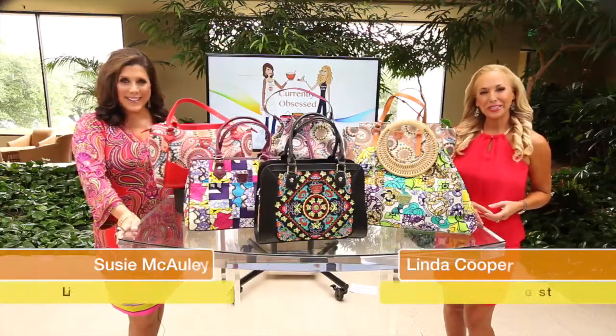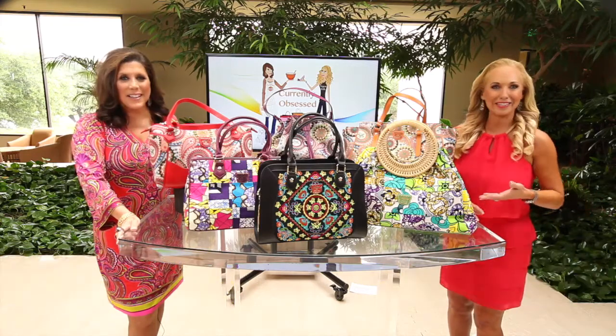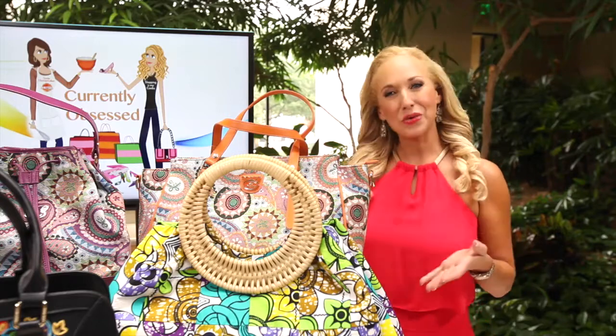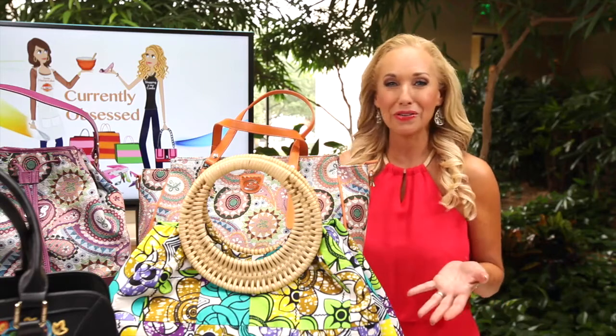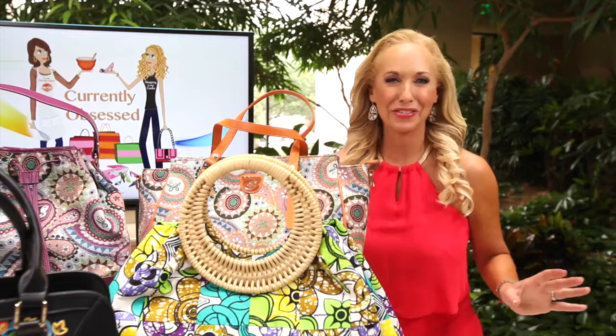Welcome back. It's time for Currently Obsessed where Susie and I feature our favorite things — and don't these bags just scream summertime? We are currently obsessed with this adorable handbag line by Fricane, with its bright colorful fabrics and beautiful embroidery.